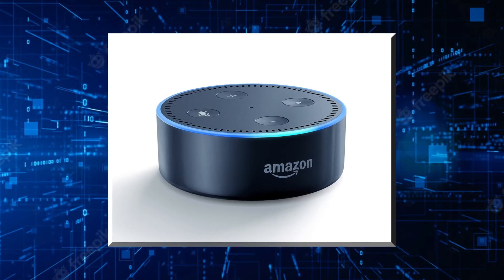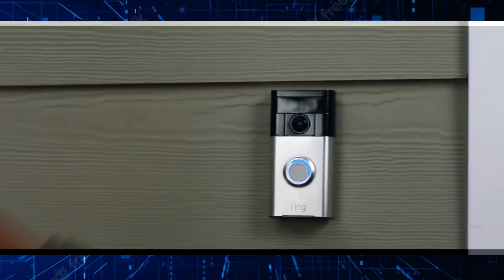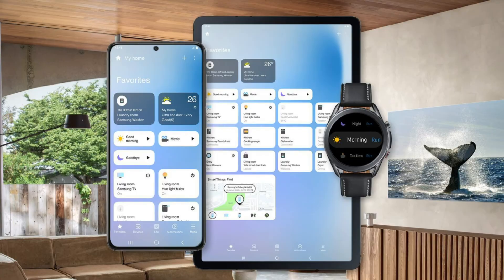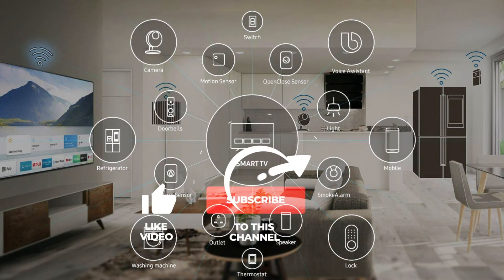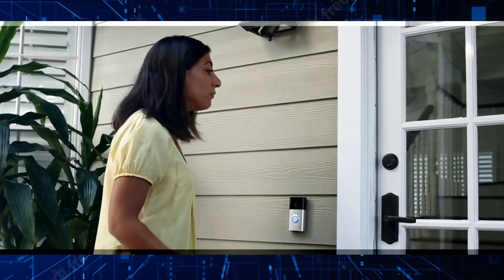What did you think of our video? Let us know your favorite part in the comment section. If you enjoyed this video and want to see more home automation videos, subscribe and leave a comment saying 'I subscribed.' See you next time, thanks for watching.